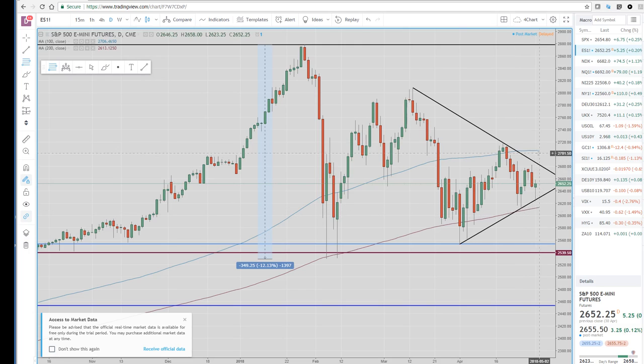We're still hanging above the 200-day and we're trading below the 100-day. So until we get outside of this range, I'm not too excited, but it's looking pretty tightly wound.